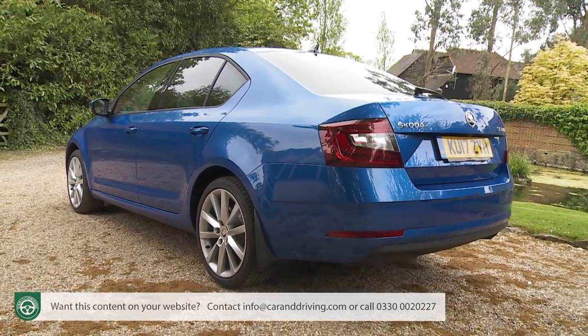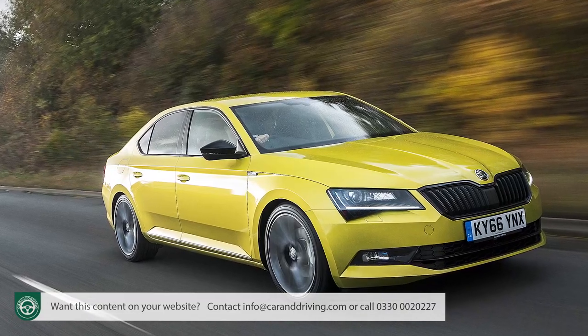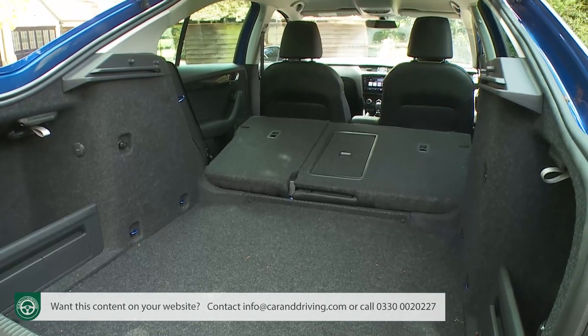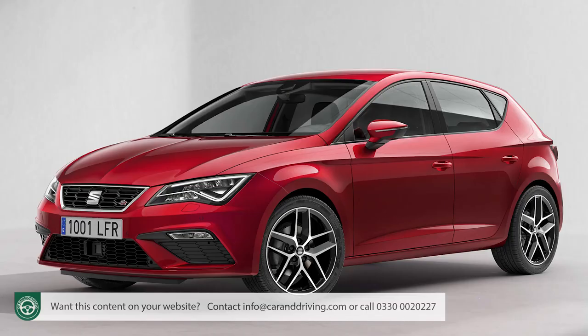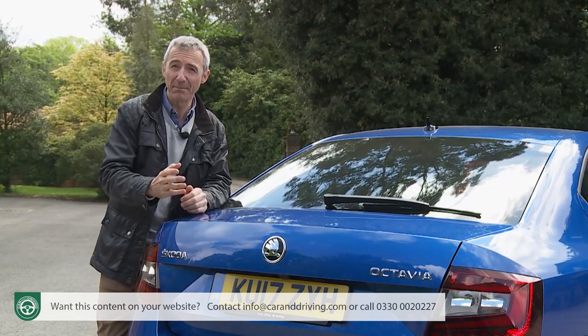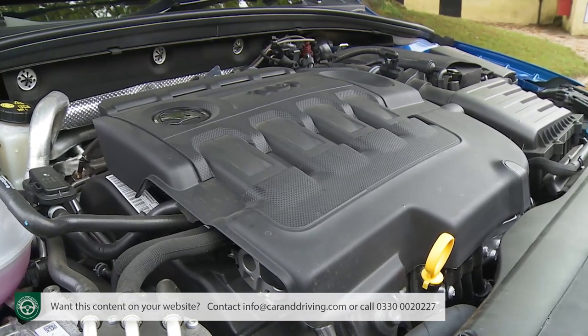This improved Mk3 model sits between the Rapid hatch and the Superb in Skoda's line-up, promising more space at a lower price than the three competitors that share its engineering: the Volkswagen Golf, the SEAT Leon, and the Audi A3. That means use of the Volkswagen Group's stiff and sophisticated MQB platform and a well-regarded range of TSI petrol and TDI diesel engines.